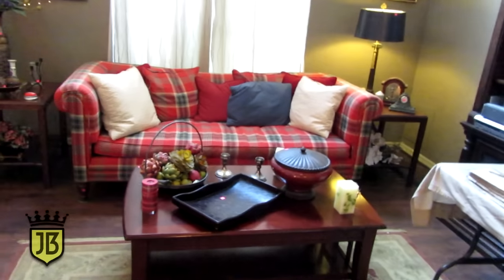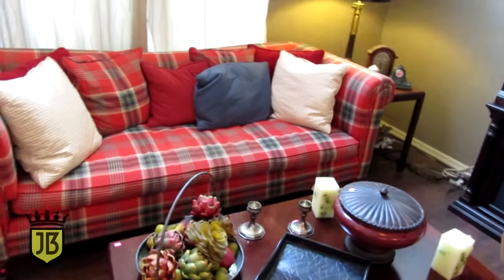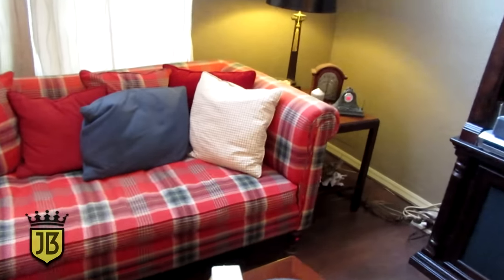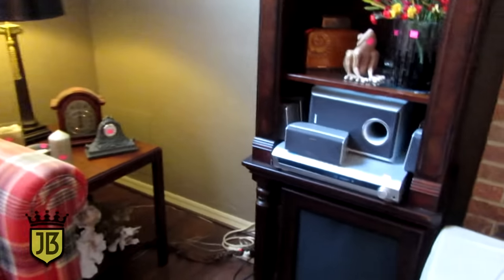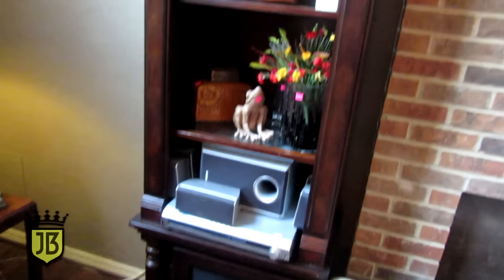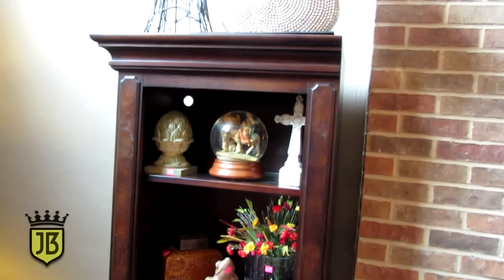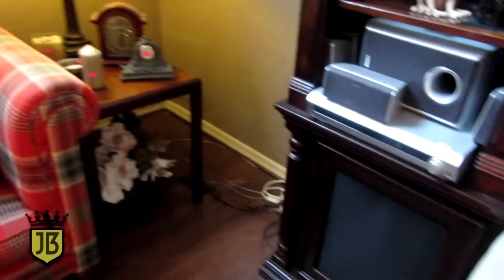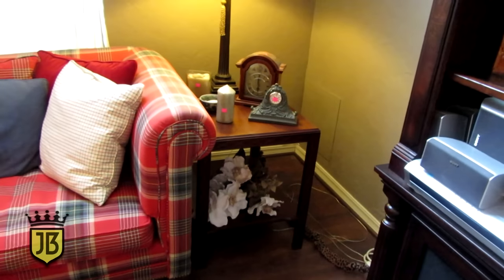Over here this is a Ralph Lauren sofa — all down filled with down cushions, really super comfortable. It's a great little sofa if you're looking for a plaid sofa. We have this bookcase or entertainment center. The bottom has a mesh screen so you can put speakers in there and still hear them. We have a pair of Chinese Chippendale style end tables.